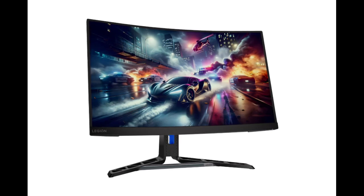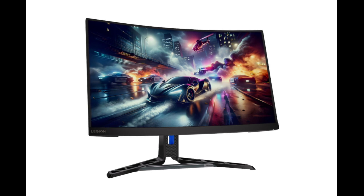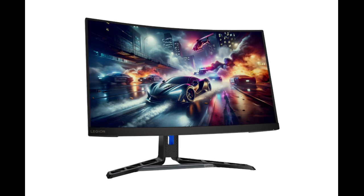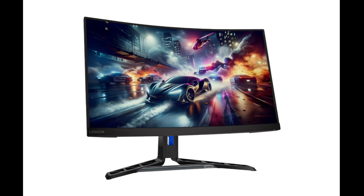Lenovo launched a 27-inch curved monitor, the R27QC30, in the home country today. It comes with a 2K resolution panel and supports up to 180Hz high refresh rate, which makes it suitable for gaming.